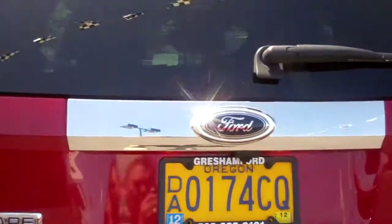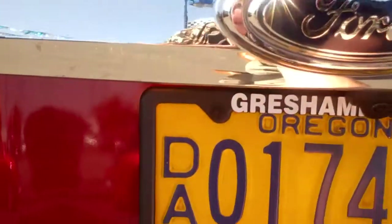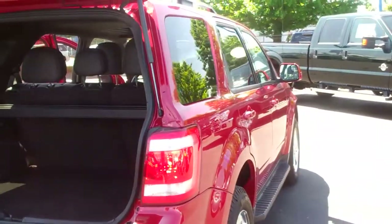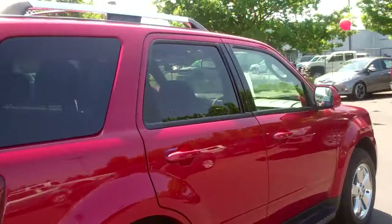As you can see back here, we have the rear view camera and reverse sensing. There's a nice trailer tow package for hauling your bikes and stuff like that. The car is in just beautiful, flawless condition with only 12,400 miles.